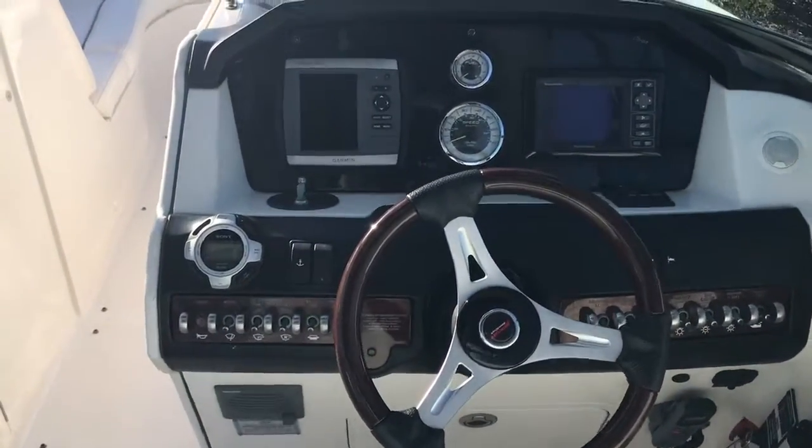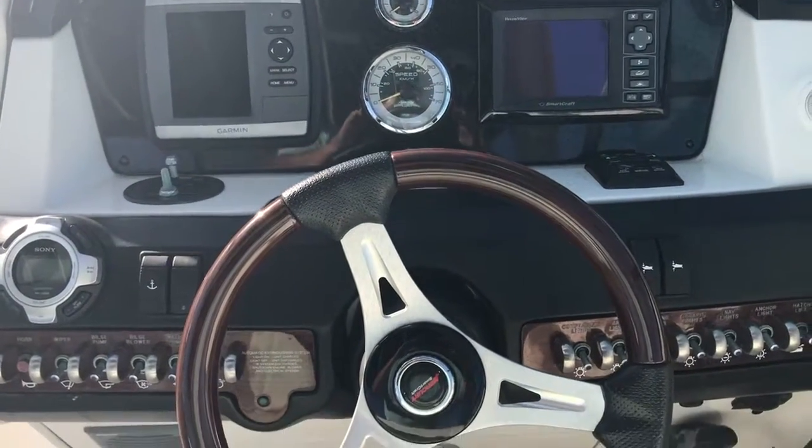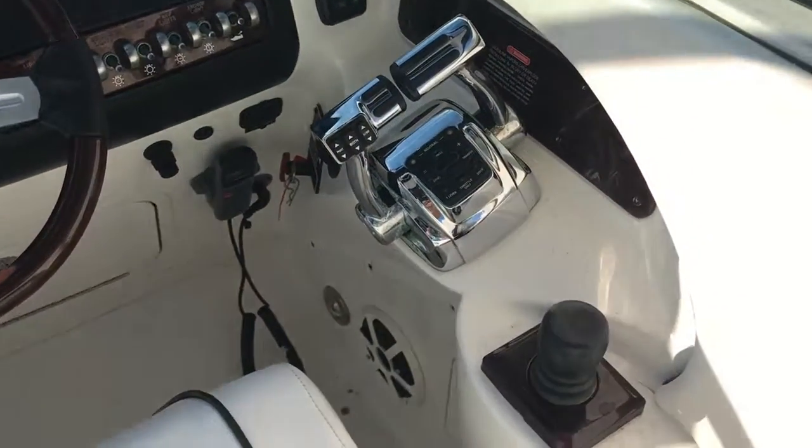Looking forward to the helm: GPS, vessel view system, all your standard gauges. This boat also has the Axius joystick control.